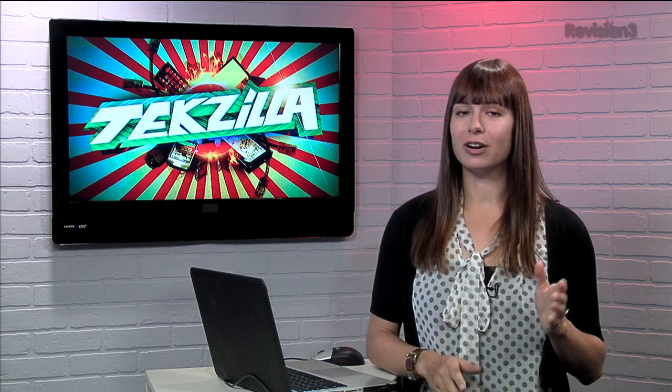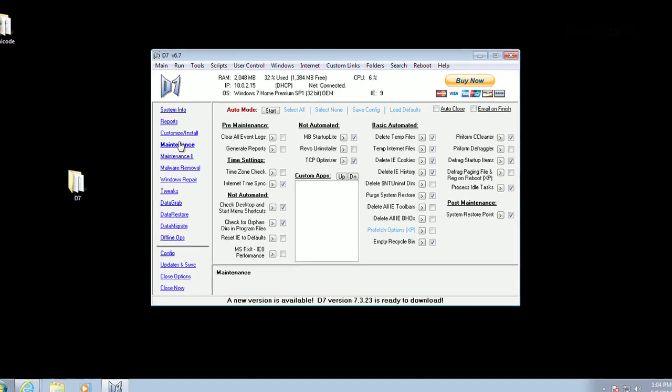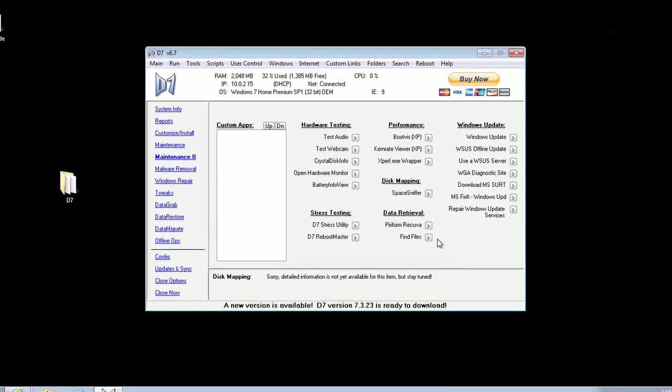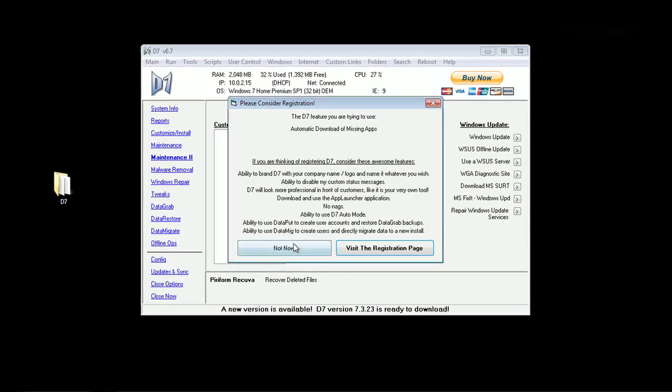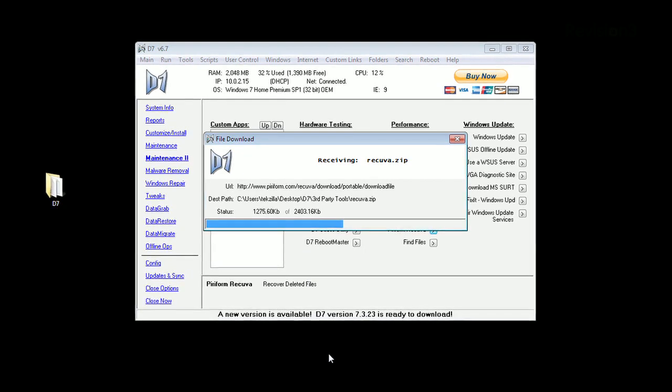But all the fun stuff is over on the left. You can create a system report, you can run various kinds of maintenance, you can even tweak the performance settings. And Piriform's Recuva is built in right in as well. And if you don't have a third-party app like Recuva, D7 will send you directly to the install page.